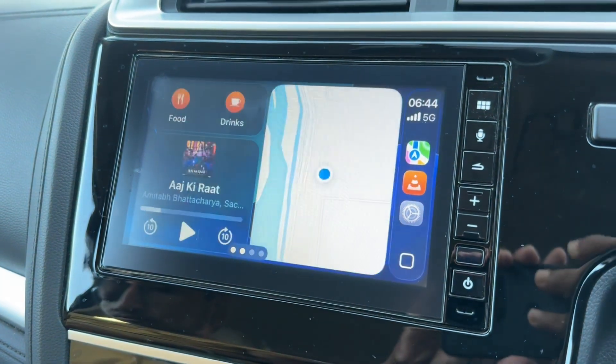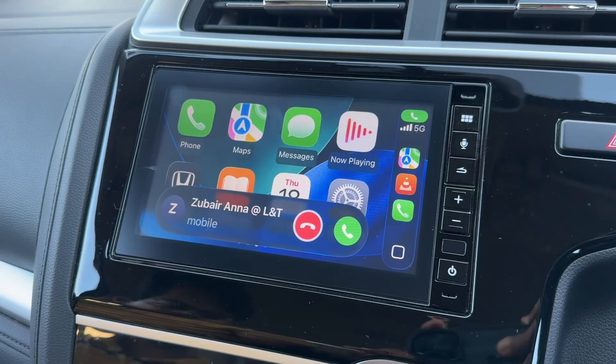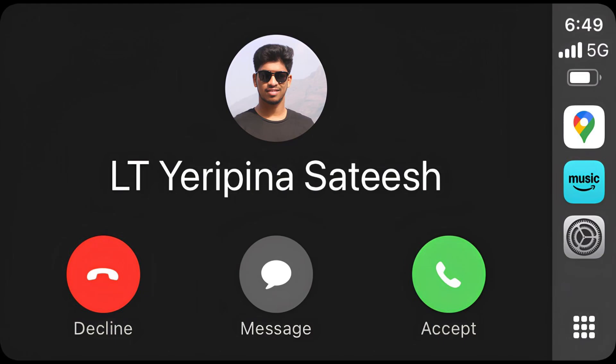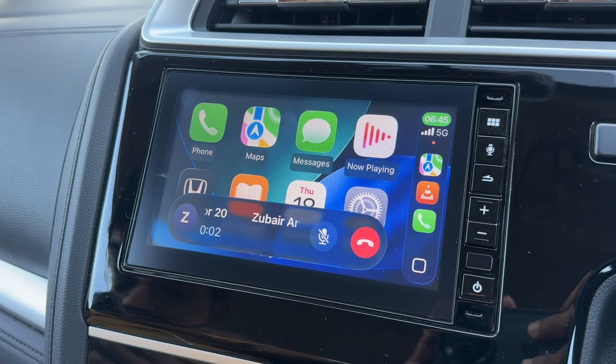If somebody calls you while you are driving, you get a very subtle notification at the bottom of the display rather than the entire screen just filling up. The same applies when you are answering the call — you get that notification at the bottom, like a small pill or an extended pill.